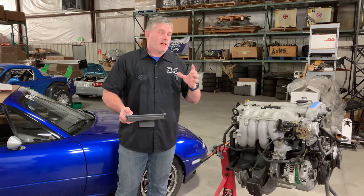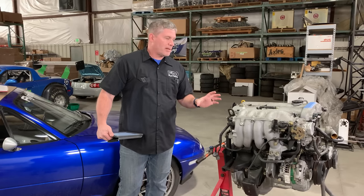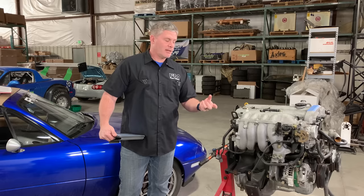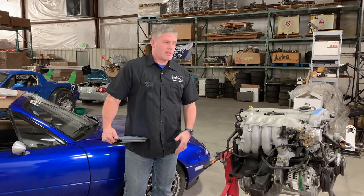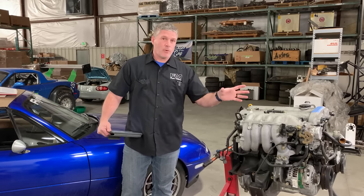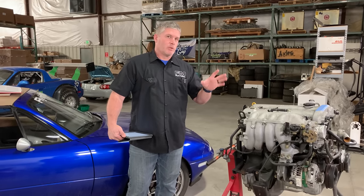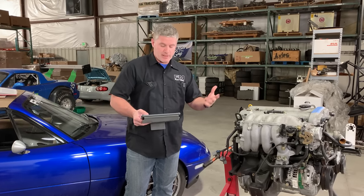Question: which engine is better engineered for boost? Technically you'd probably say the 1.8, because it has a forged crank from the factory whereas the 1.6 has a cast crank. In reality though, crank strength failures just aren't a thing. There was a crankshaft nose design problem especially in the early days, but that has nothing to do with forged cranks. So there's really not any meaningful difference when it comes to boosting them — in terms of holding together, they're basically the same engine.